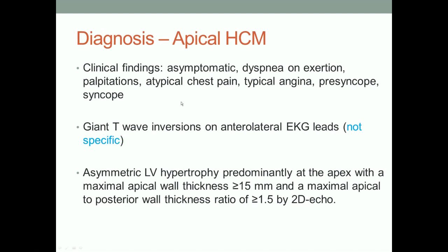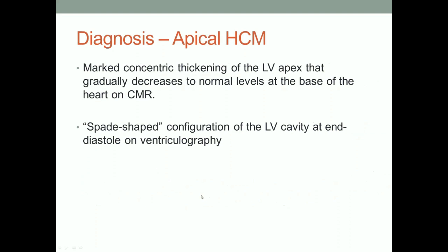Clinical findings of apical hypertrophic cardiomyopathy: some people have dyspnea on exertion, atypical chest pain, typical angina, or presyncope. Giant T-wave inversions — giant T-wave inversions of the anterolateral EKG. These are some of the measurements of hypertrophy we're looking for. The spade-shaped configuration of the LV cavity at end-diastole on ventricular imaging, and normal wall thickness at the base of the heart on CMR. CMR is really our best image for this.